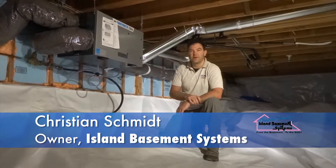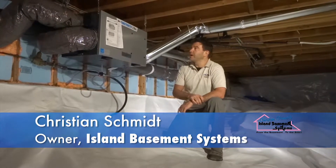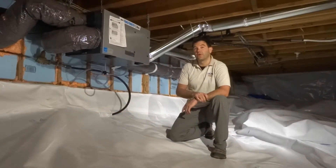I'm Chris from Island Basement Systems and Dr. Energy Saver. Today we're going to talk about heat recovery ventilators and why they're such a good thing for a home.